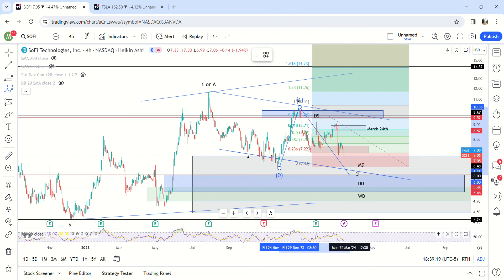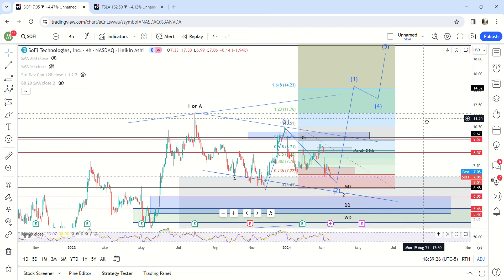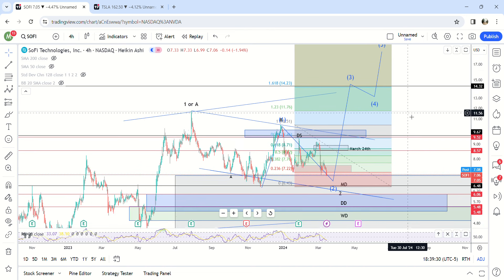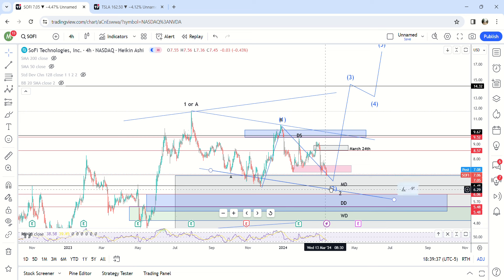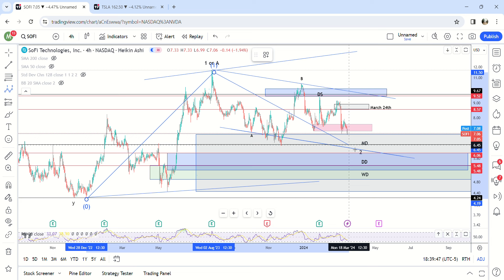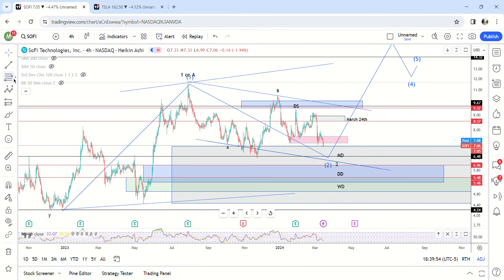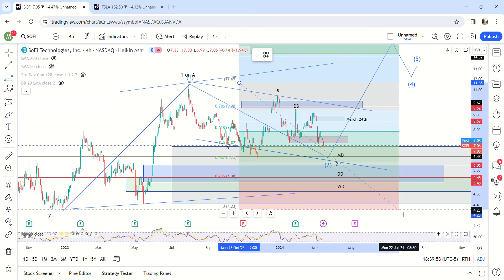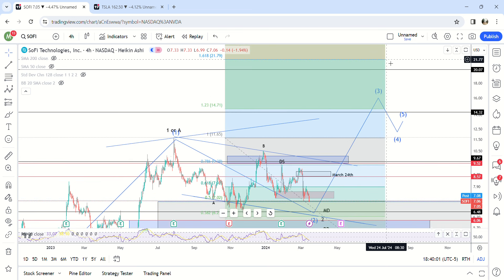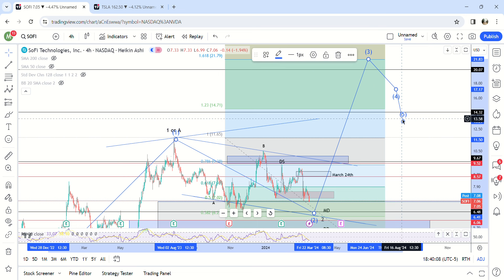Potentially if this holds $6.40, we could be at $18 to $20 by summertime — it might take a little bit longer, but maybe summertime. But if this is a first wave right here, or if this is just a second wave coming to completion right here, then we would start a third wave after that. That would actually imply higher prices because you'd be measuring the third wave from the top, and I'd be looking at $21.80 for a third wave. Then it could be a C wave, but if it's not, we're probably going to like $30 bucks.